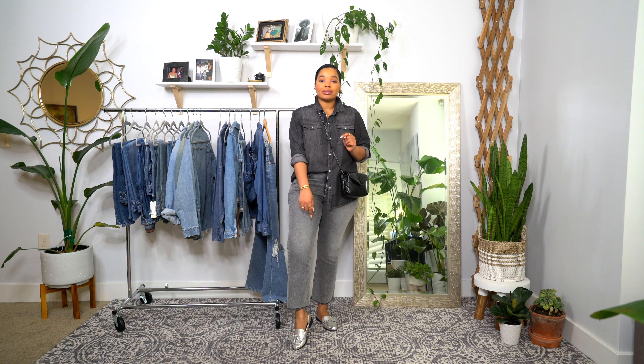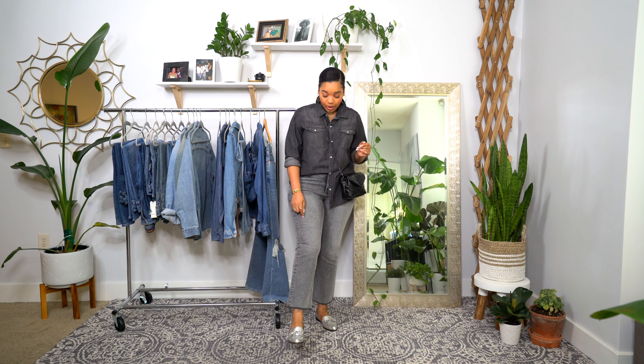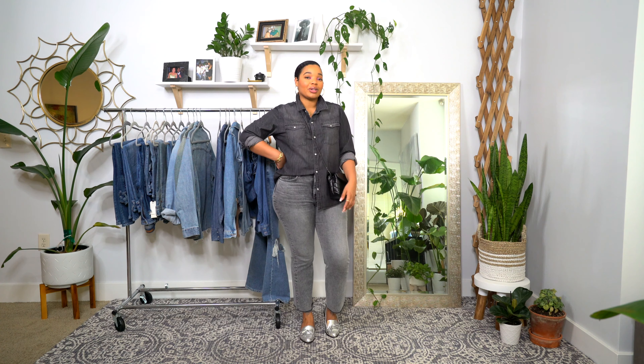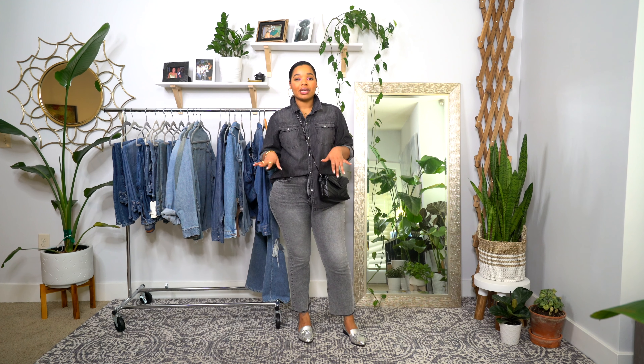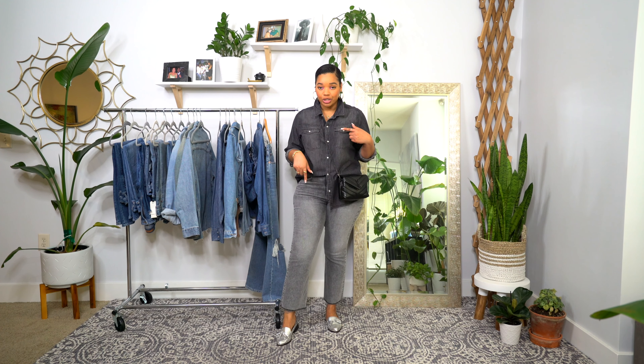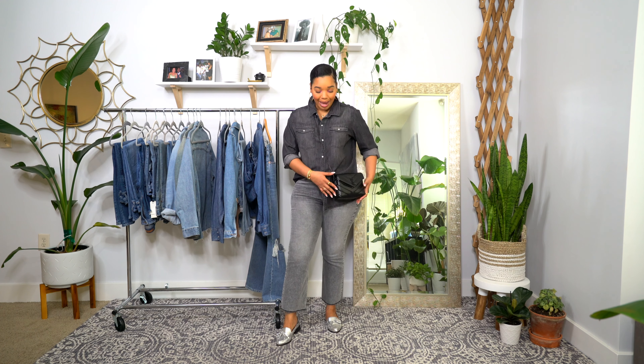My jeans are great because they're cropped with a kicked flare that's really on trend right now. Zara also has a version of this, so I'll link those in the description box if they still have them. For jewelry, I kept everything gold — I'm really into mixing metals now. The buttons have a little silver accent and my shoes are metallic silver, but everything else is gold. The bag is neutral with no hardware. It's best to just experiment and fine-tune your own style — if you like it, go with it.